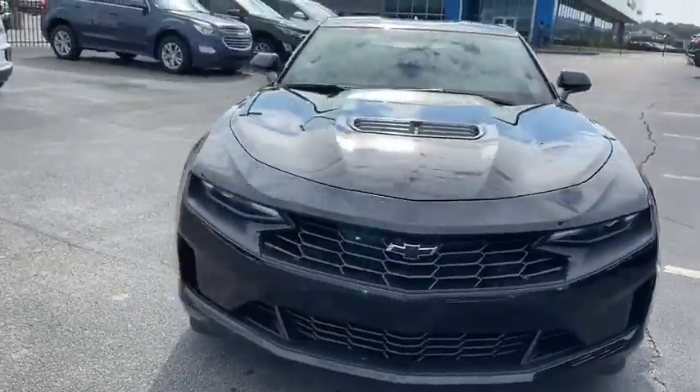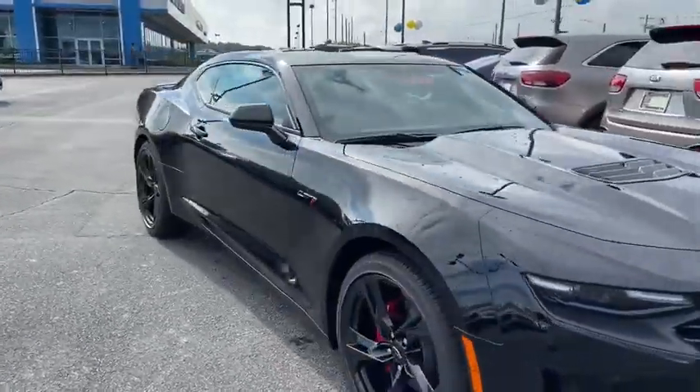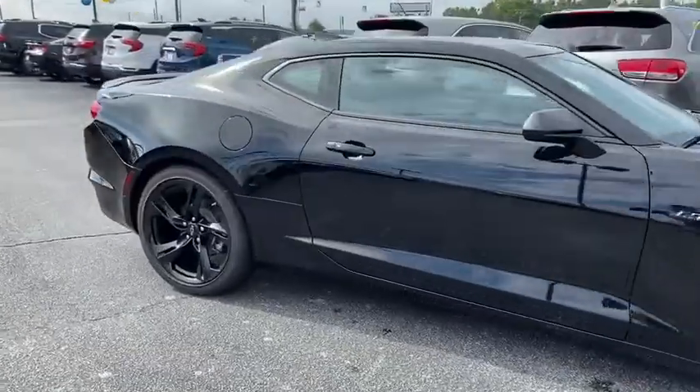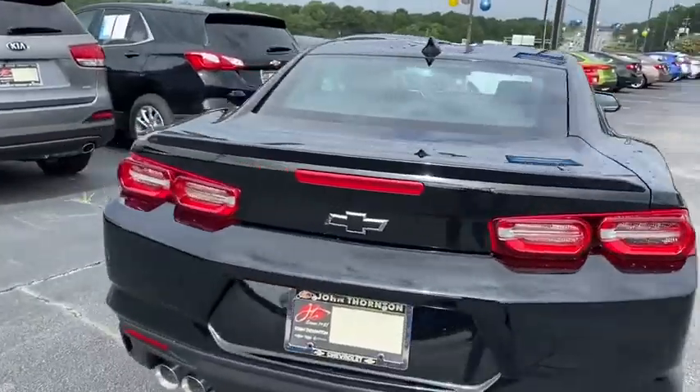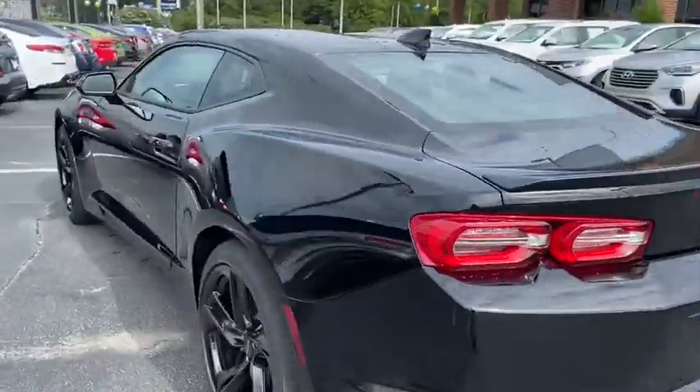Make a great choice today with the 2020 Chevrolet Camaro. The Camaro was developed to be 21st century on every level, from its awe-inspiring design to its outstanding performance to its impressive efficiency.